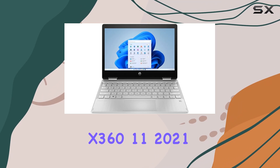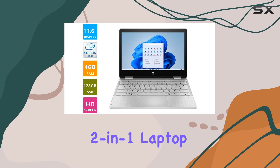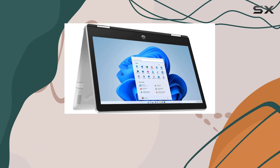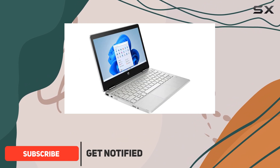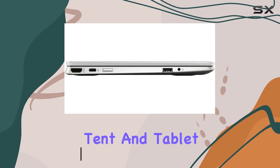The HP Pavilion X360 11 2021 is a compact two-in-one laptop designed for users who need portability and versatility in a small package. With its 360-degree hinge, it can easily transition between laptop, tent, and tablet modes.